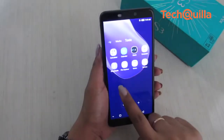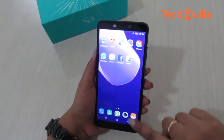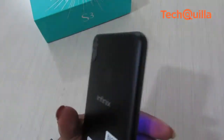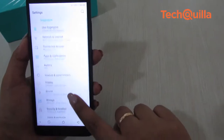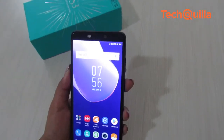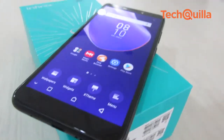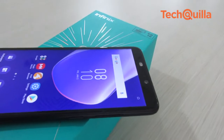In this competitive selfie market, Infinix, which is an online smartphone brand from China-based Transsion Holdings, has launched the Hot S3. The smartphone is available in two variants: a 3GB RAM and 32GB internal storage variant which costs Rs 8,999, and a 4GB RAM and 64GB on-board storage version priced at Rs 10,999.